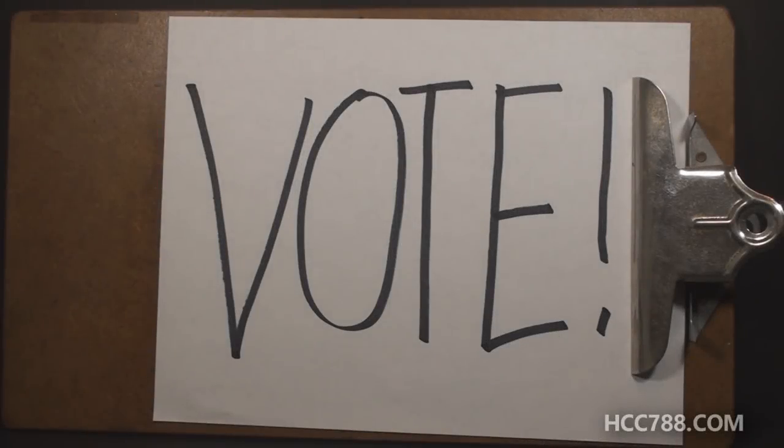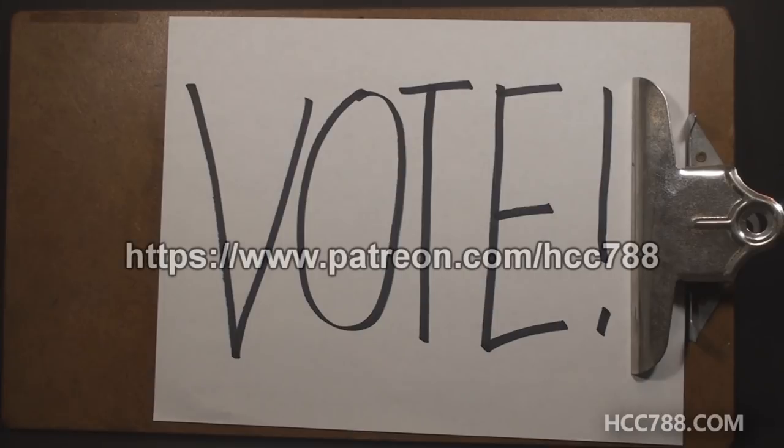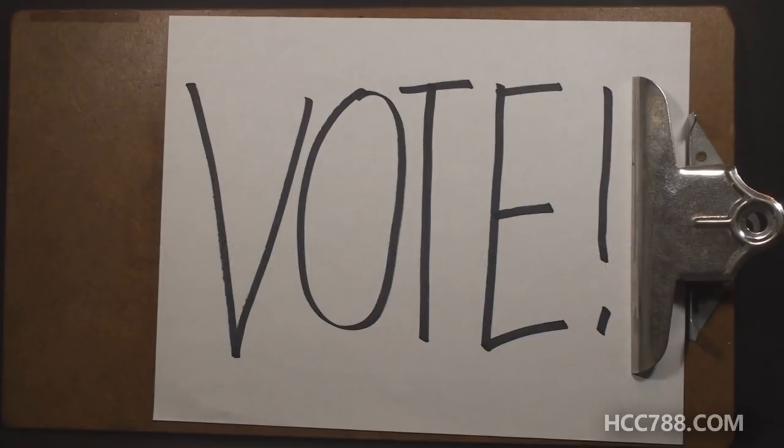Hello everybody, HoodedCobraCommander788 here, and it is time to do a Patron's Choice Review. This is when I give my supporters on Patreon an opportunity to vote on what will be reviewed on this channel. It's been a while since we've done one of these. That's a downside of theme months — the subjects have to be chosen in advance, so that doesn't give me much opportunity to get input from my supporters.